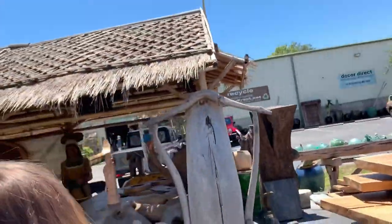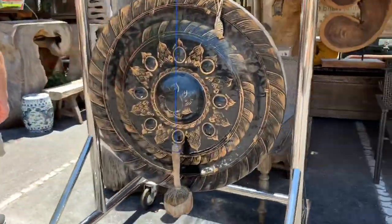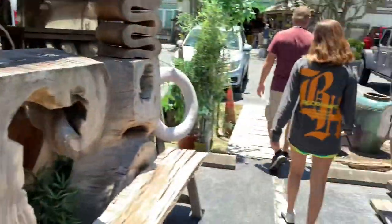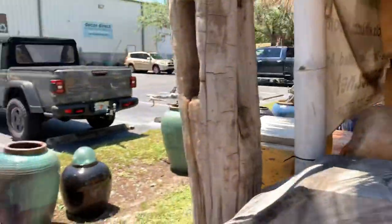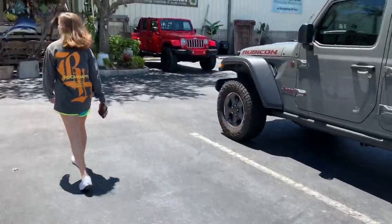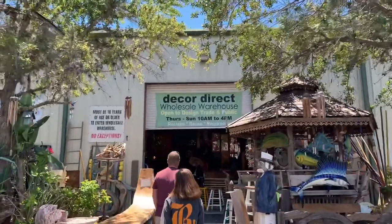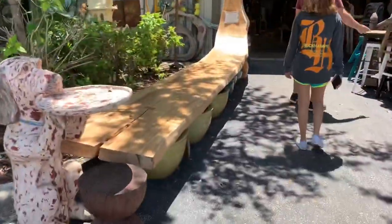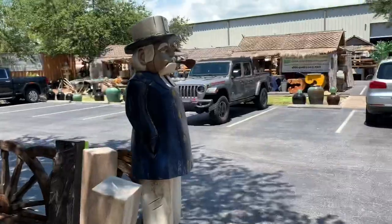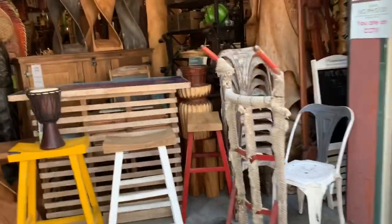This is cool stuff! Wood tables are huge. We're here to look for our living room table and outdoor table. There's the place in Sarasota, Florida. Look at those chairs — they make everything with reclaimed wood.